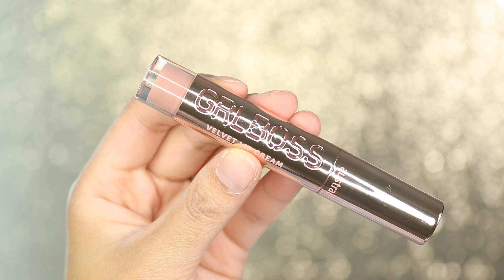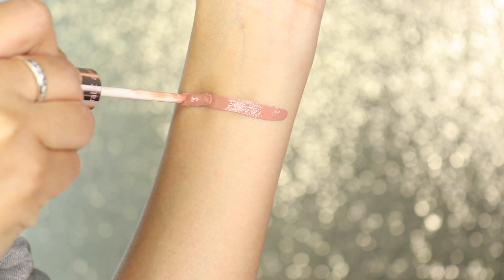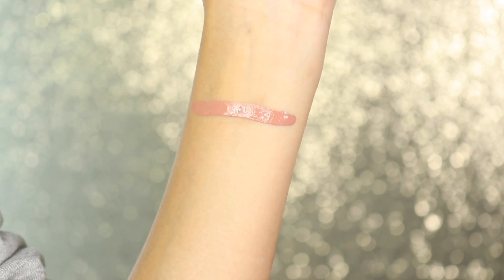Moving on to the next shade, this is called Empower. I am going from lightest to darkest, so it seems like most of the shades are quite nude and it goes more kind of reddish, orangey and then pinkish. It is still quite a light nude, but I feel like it suits me a lot better than the previous shade. It's taking its time to dry down to that semi-matte — at the moment it does feel quite glossy and creamy, but that's not a bad thing for me.